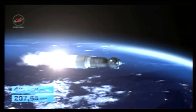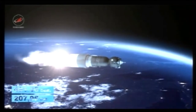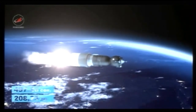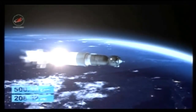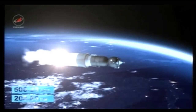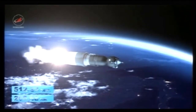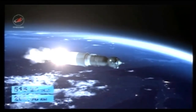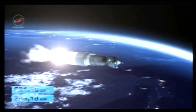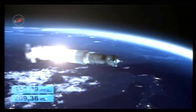All reports from the blockhouse in Baikonur continue to be good — nominal performance. Eight minutes, 20 seconds into the flight, about 25 seconds of powered flight remaining. Standing by for third stage shutdown. Spacecraft separation reported.